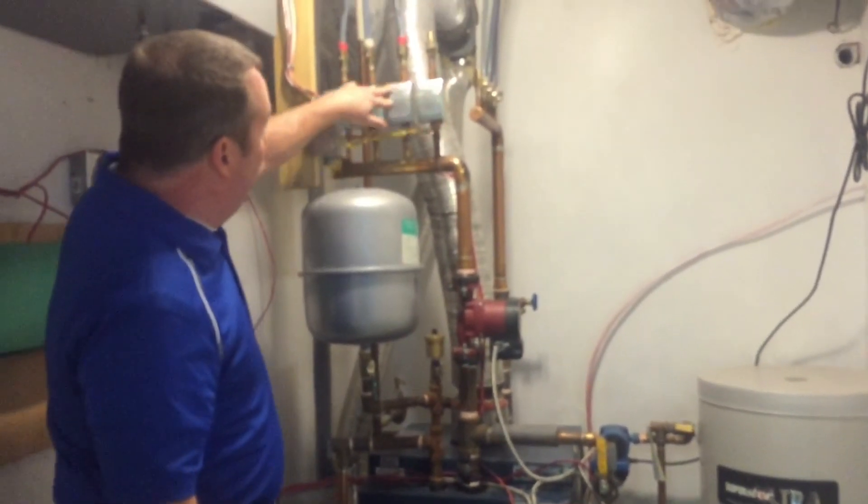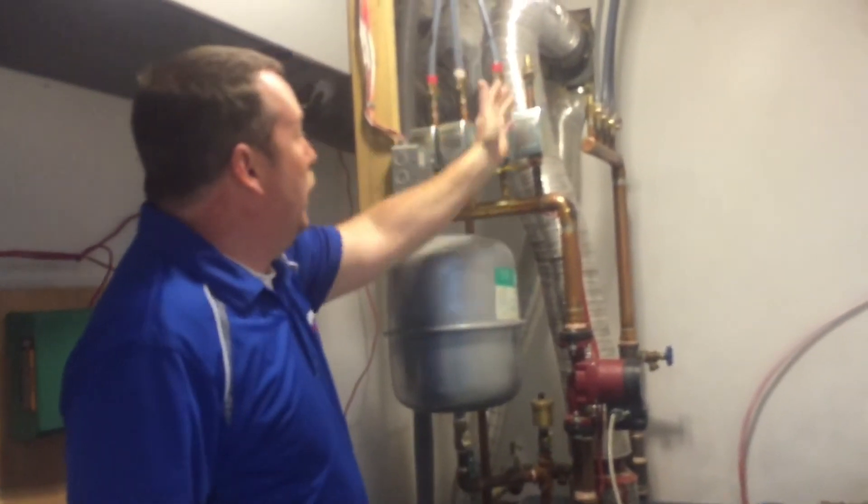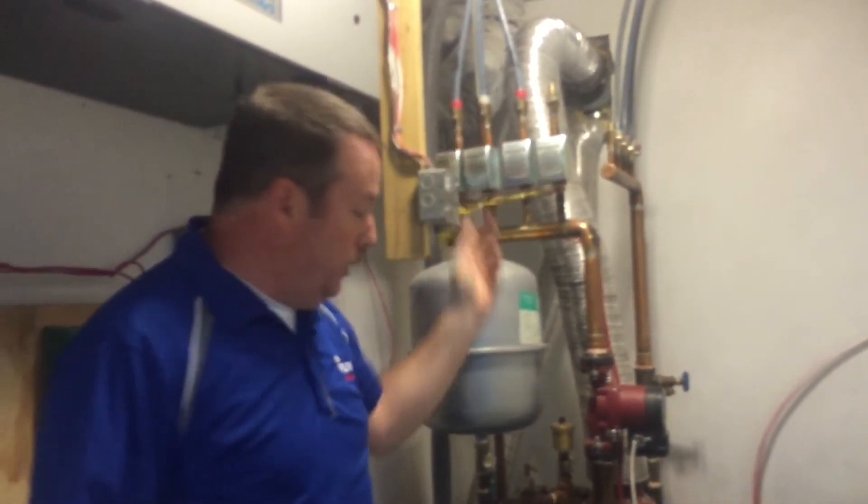So when you get a call for heat, one of these zone valves will open up and these are hooked up to corresponding thermostats throughout the house. They'll open up and allow hot water to flow through that zone of heat and come back to the boiler — that's how the home's heated.